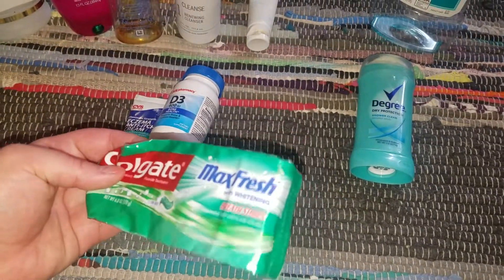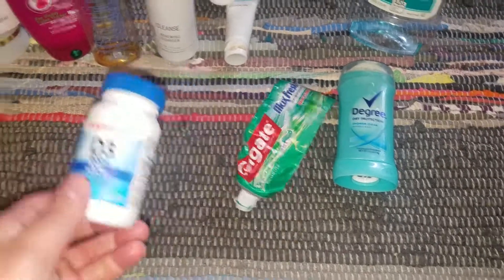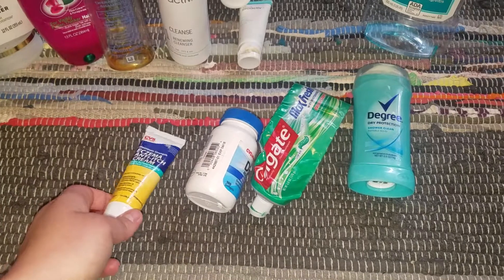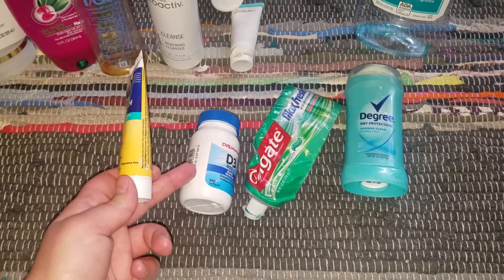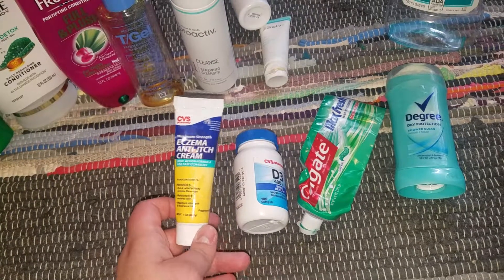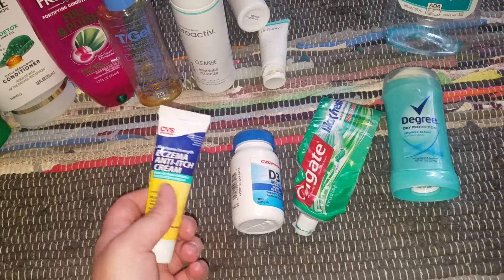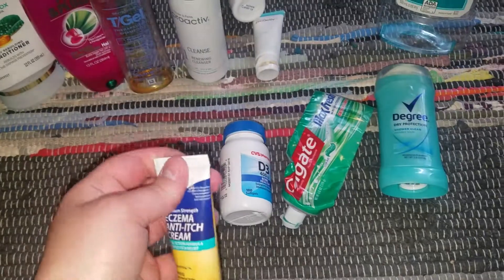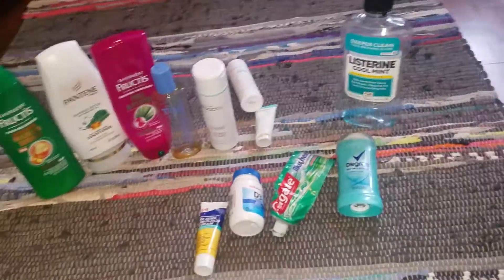Colgate Max Fresh — this was free through couponing. Used up D3 Vitamins from CVS — that's a repurchase because they always go on sale really cheap. And I used up an Eczema Anti-Itch Cream. There's still some left actually, but it expired at the end of last month, so I had to get rid of that.